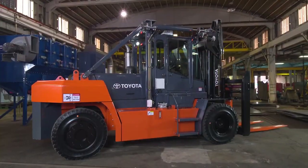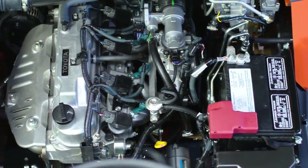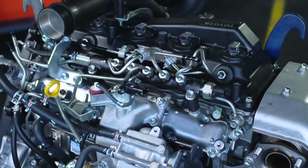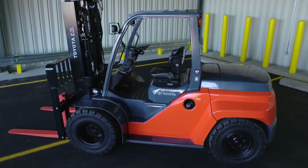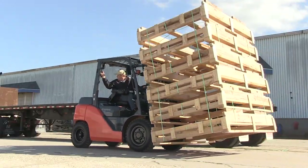Forklifts come in all shapes and sizes. They have special tires for certain applications and specific engines and motors powered by different fuel sources. It can sometimes be a challenge to figure out what's best for your particular situation. Here's a quick guide.